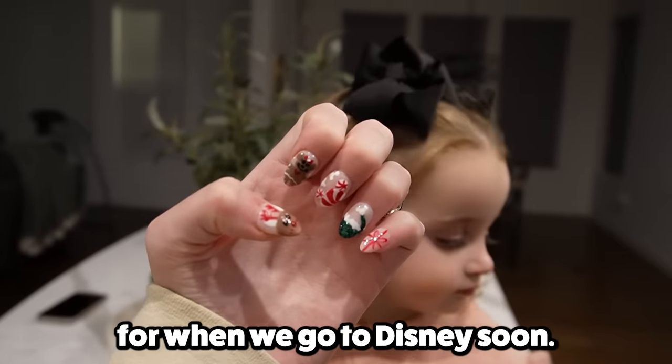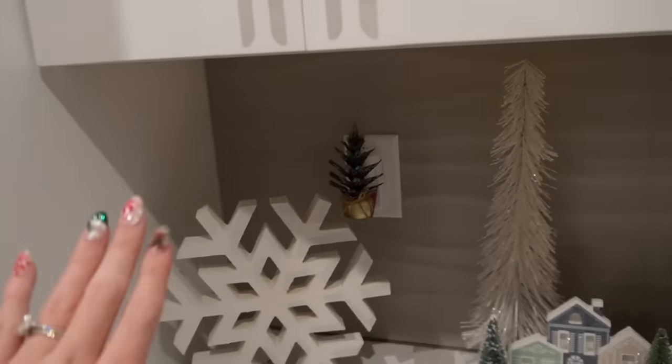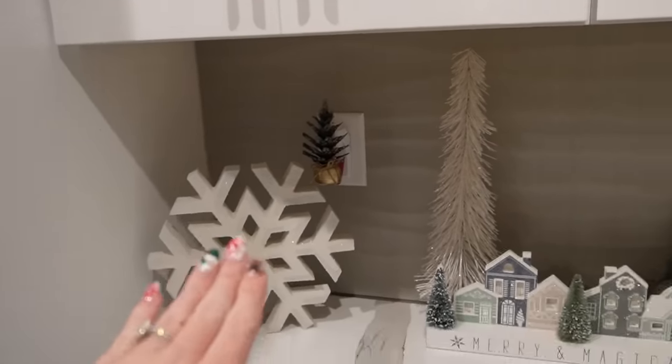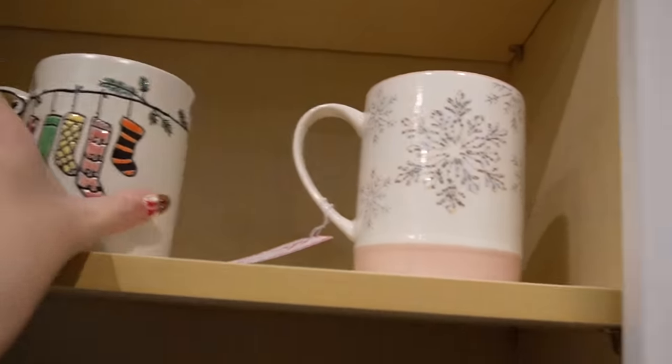These are my Disney nails for when we go to Disney soon. All right, so welcome to my lovely kitchen. Over here, we're going to make this our coffee station. And we're going to get a nice, lovely Breville over there — a white one. We're slowly getting some mugs. Look at these cute Christmas ones my mom got us. I love them.